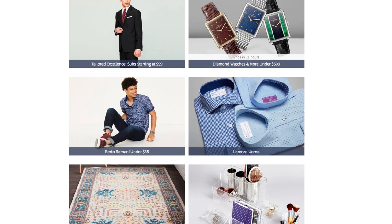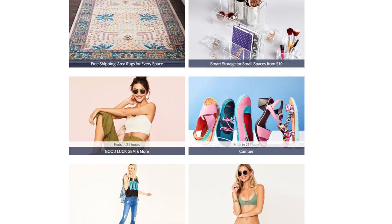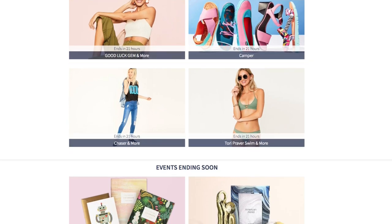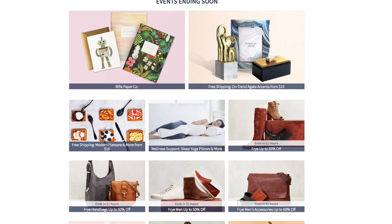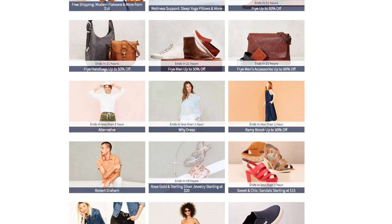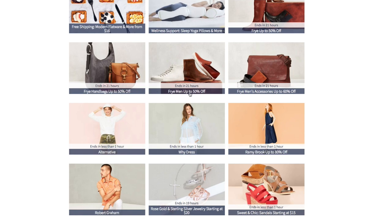They have items especially for men, women, children, and home decor. I know back to school will be starting soon, so this is also a great way to purchase a few things for your children, your teens, or young adults going into college — for home decor for their dormitory, backpacks, books, different things for the little ones. You have a lot of different handbags, men's shoes, men's accessories that will be ending in 21 hours.